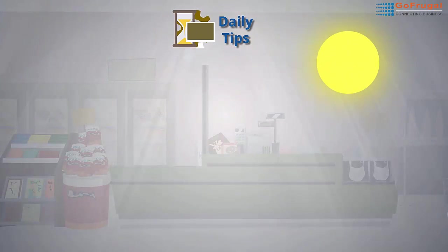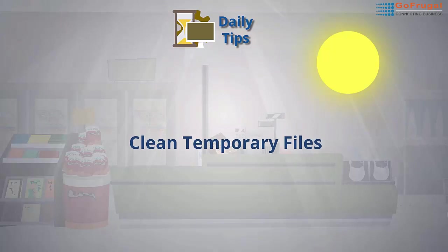When you open the store, clean temporary files using CCleaner software.